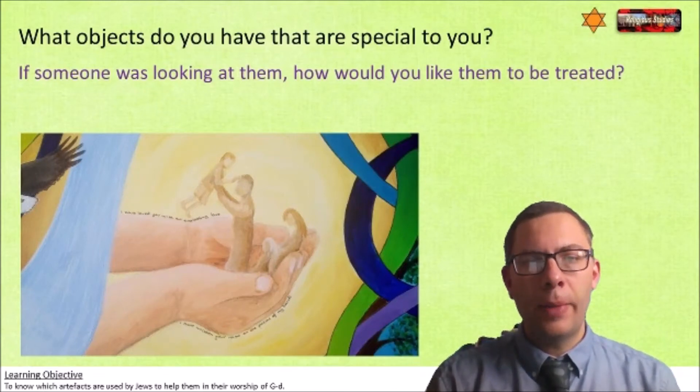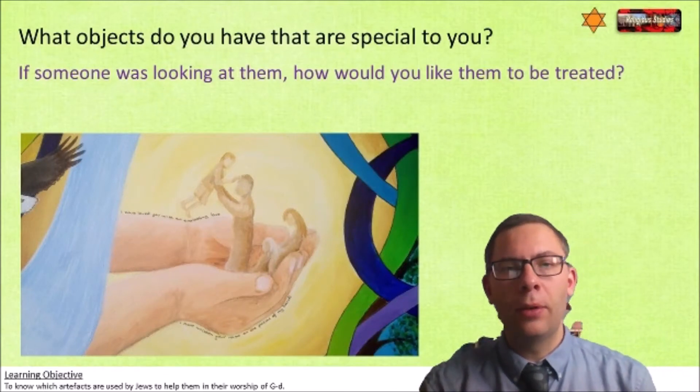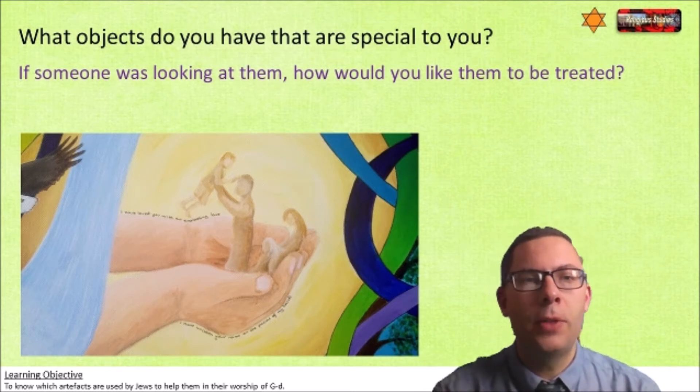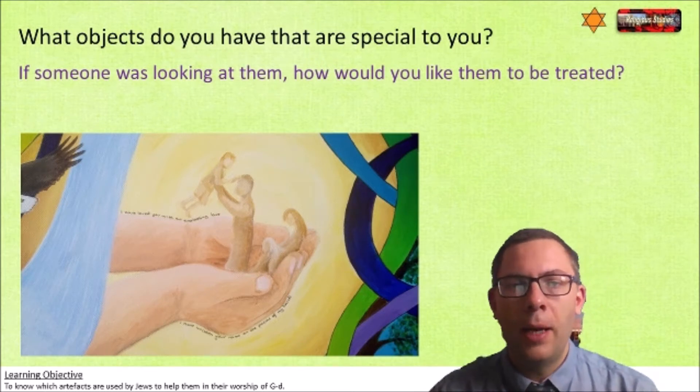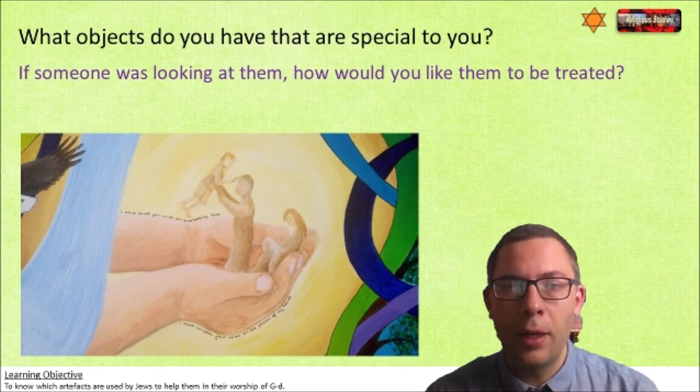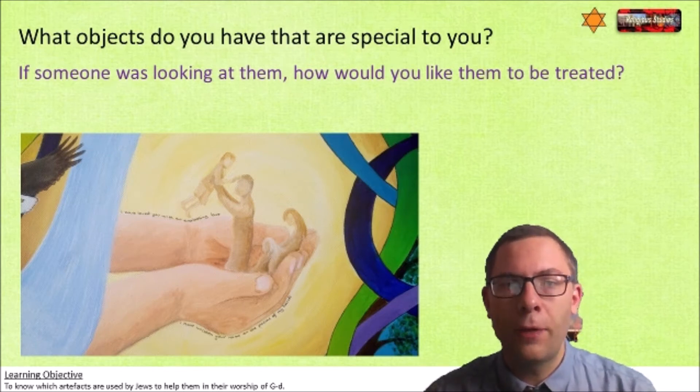Well, hello and welcome back to Faith, Philosophy and Life with me, Mr Shelton. It's great that you've joined me again. Today we're going to be thinking about objects that are special to us. And behind me is an image of a painting that's actually at my house, which my wife drew. She's a very talented artist. And this is a very precious image because it's to do with my family.